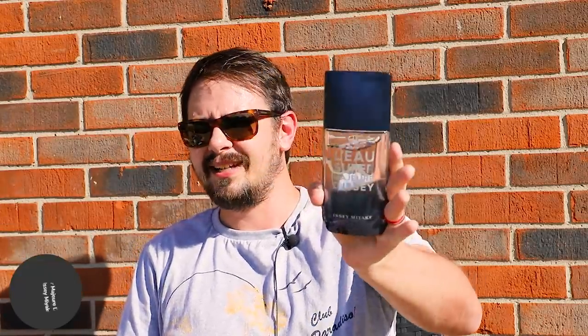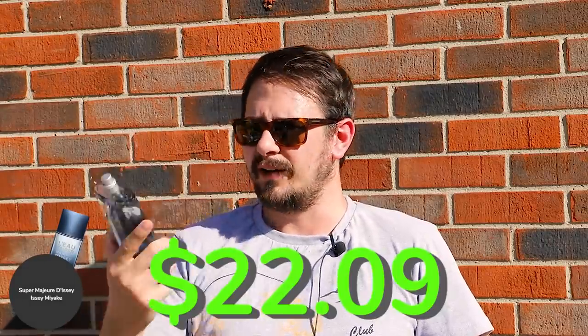Another alternative is L'Eau Super Major DC by Issey Miyake. This one is super modern and really heavy on that ambroxan-y, cashmere-an sort of vibe — fuzzy and warm but at the same time fresh. L'Eau Super Major is better than the original L'Eau Major DC, so between the two, I would go with this one. It's a really cheap $22.09. Performance is really good as well.